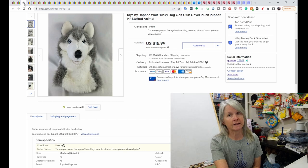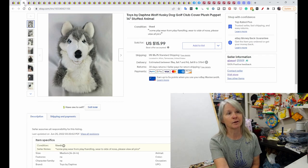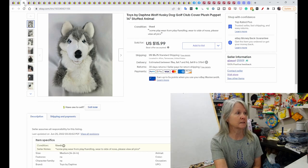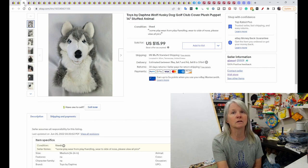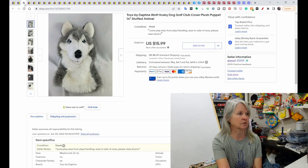This is Toys by Daphne. It's actually a golf club cover, but I always put 'hand puppet' in the listing too, because it's large enough it could be used as one. I picked up a bunch of golf club covers — they were all stuffed animals or characters. I want to say I paid a couple of bucks each, and this wolf sold for $15.99 on a best offer that was sent to me.